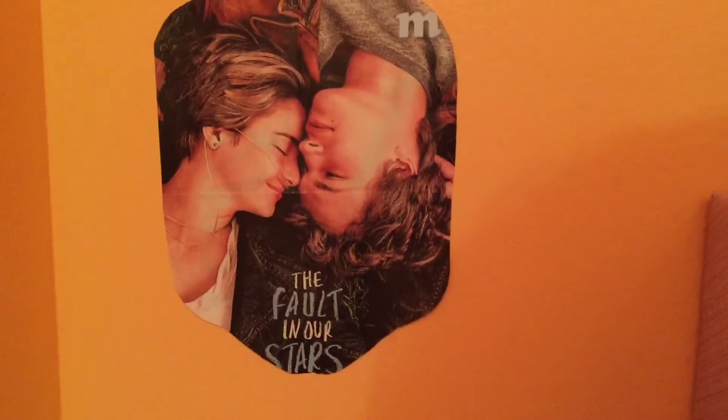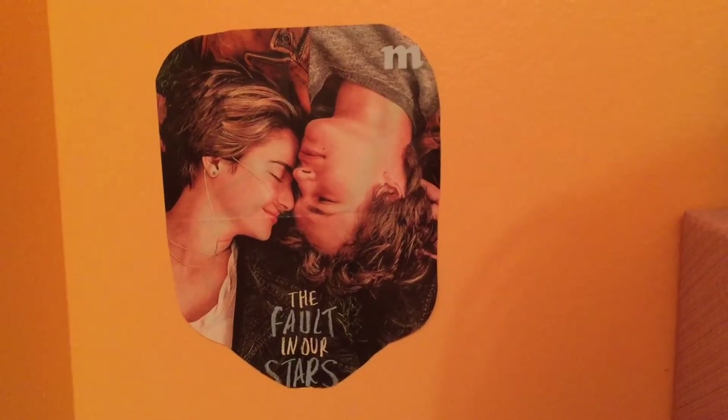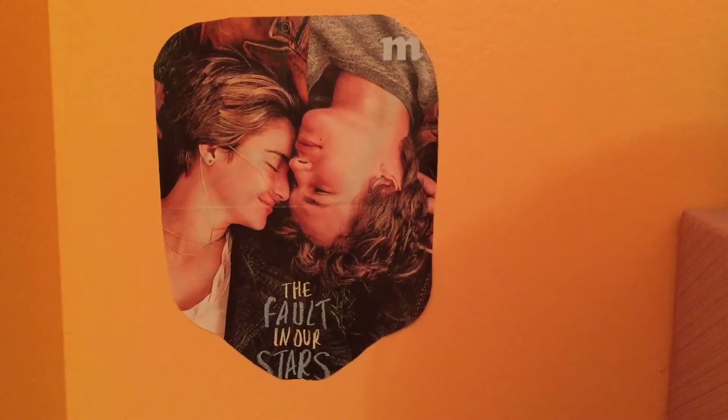At the top of her bed she has a Fault in Our Stars poster, and she loves this poster and the fandom. She also loves Harry Potter, Doctor Who, Divergent, The Maze Runner, Percy Jackson, and a whole lot of others.